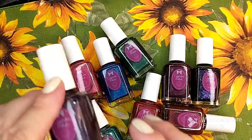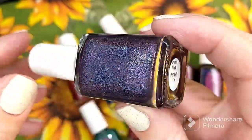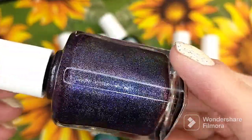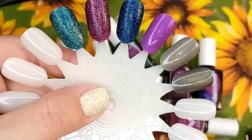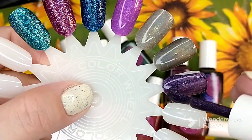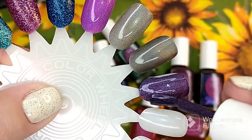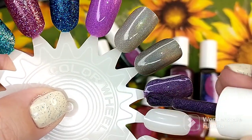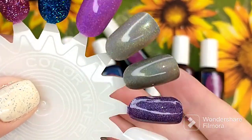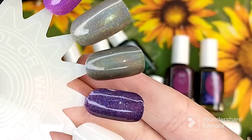The next polish is called Plum Perfect and it is described as a royal purple linear holographic polish. This is pretty. Now this to me is a purple polish, whereas Very Good Looking that we swatched earlier does not seem purple to me. So this is one coat of Plum Perfect.